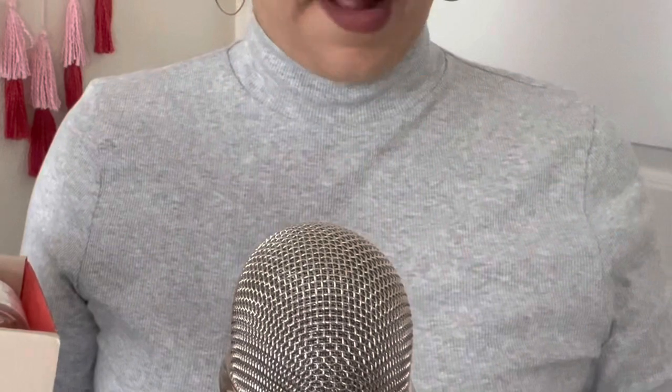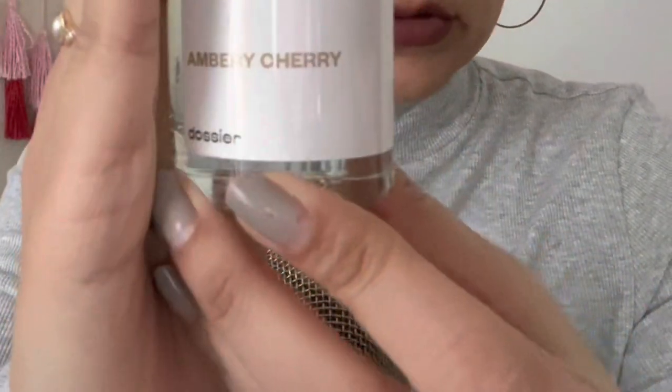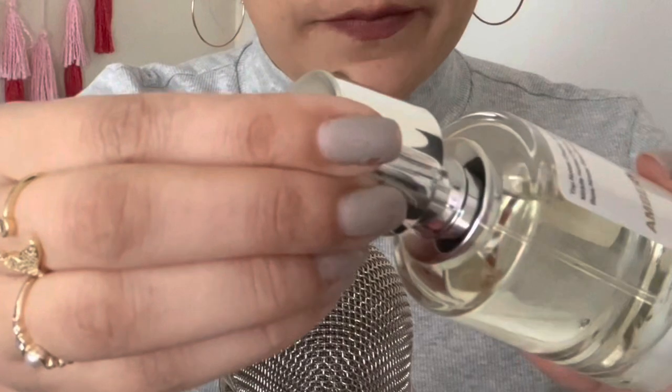It says 'iconic scents, designer quality, no markups.' This is the package bottle it comes in — I love the magnet lid, it just slides right in. This one is Amber Chair, one of my favorites. The notes say top notes: cherry, almond, cinnamon; middle notes: cloves, rose, jasmine, plum; and base notes: Peru balsam, tonka bean, and vanilla.